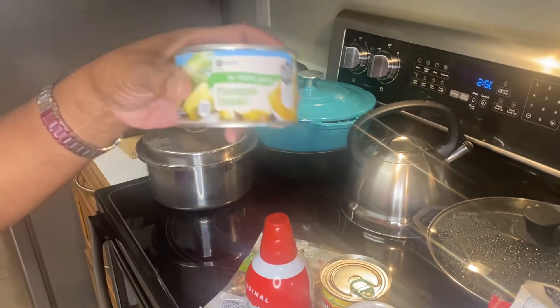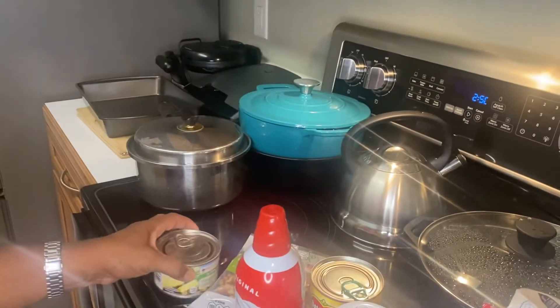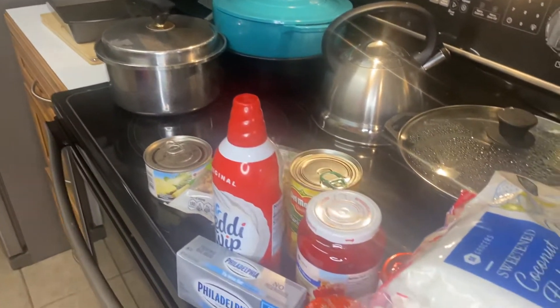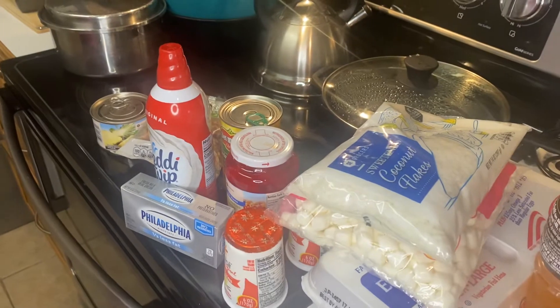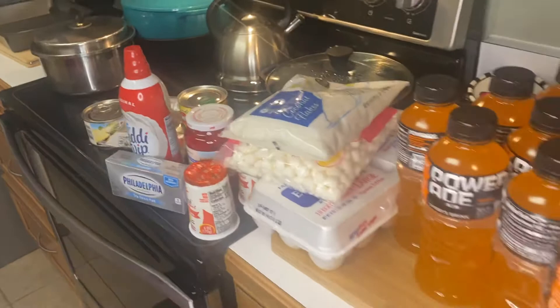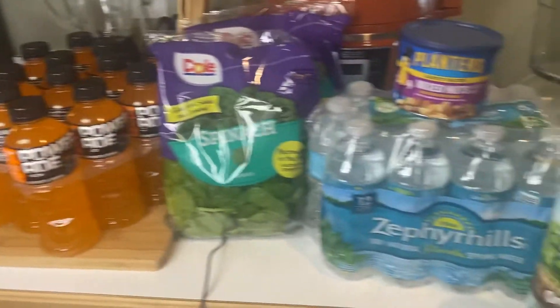And I have some pineapple. Now, a lot of times you don't see ambrosia until the holidays, but I think it's going to be a nice cool summer treat, so I said I would go ahead and do it. And the recipe I have is from Mr. Food.